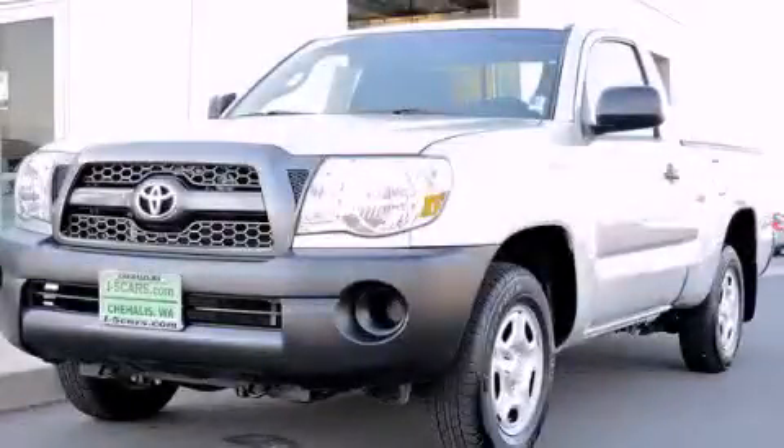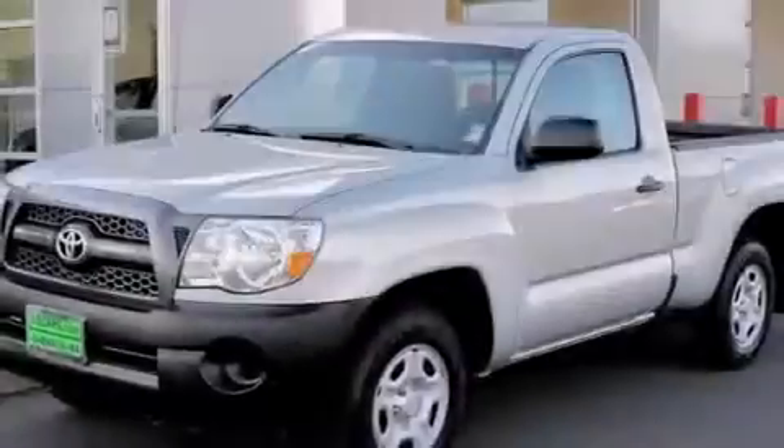This is a 2011 Toyota Tacoma, made for the job site, the trail, and the town.